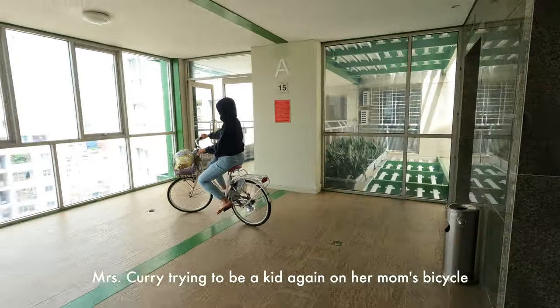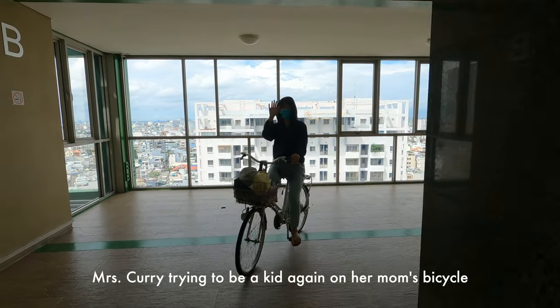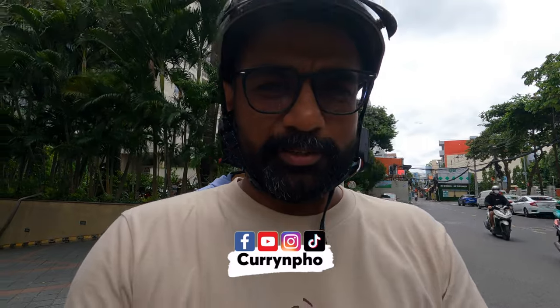Yeah, we are gonna go down. Hi guys, welcome to yet another video of Curry and Purr. Today I have Mrs. Curry's mom with me. We are heading out to try a new dish — I'm gonna introduce you guys to another noodle. A soupy noodle this time, it's with fish, just like last time. Okay, so let's go try it.